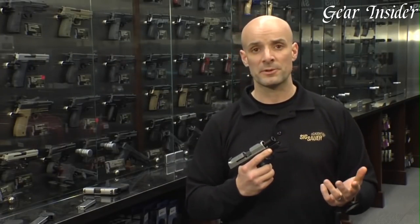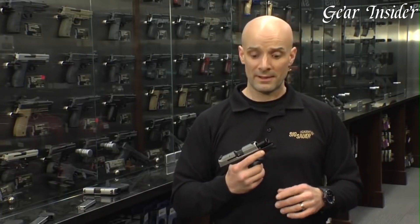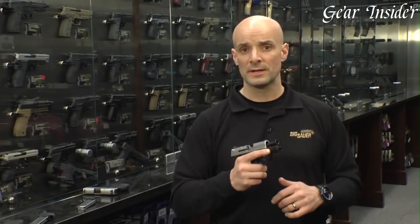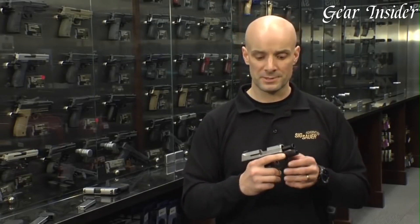Chambered in 9mm, this striker-fired pistol delivers a potent punch in a small package. The P290rs features a lightweight polymer frame and a stainless steel slide, providing durability and corrosion resistance.